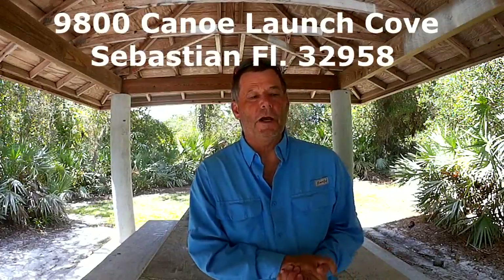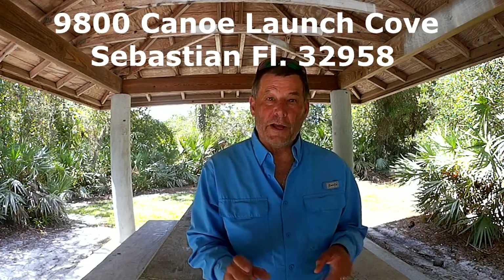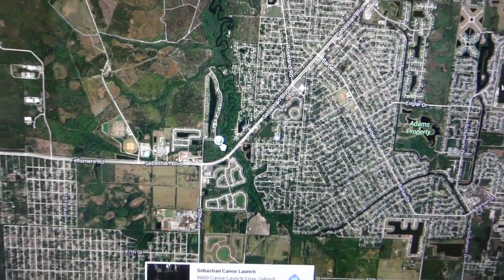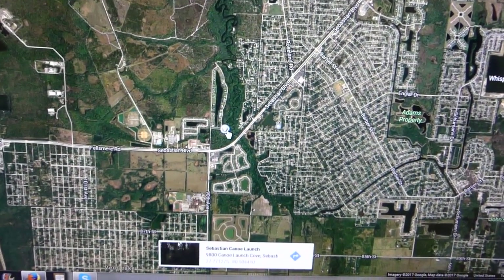The address is listed above — Canoe Launch Cove in Sebastian. If you want to find this, the best way is to use Google Maps or some search engine, put in that address, and your location will tell you the best way to get here. If you like this, please subscribe to my channel — I will be posting a lot more kayak and paddleboard launch spots in the future. Thank you for watching.